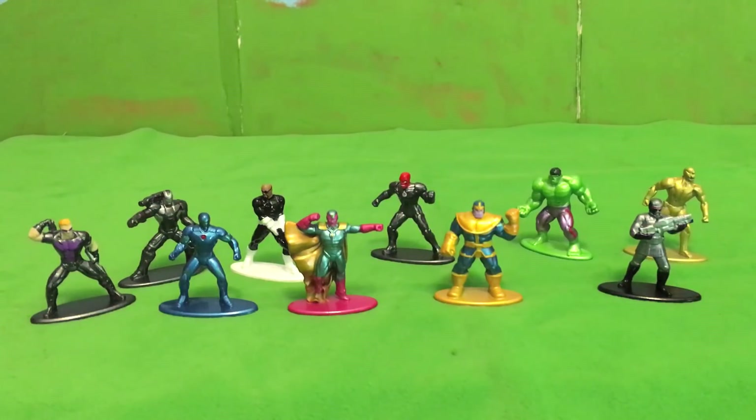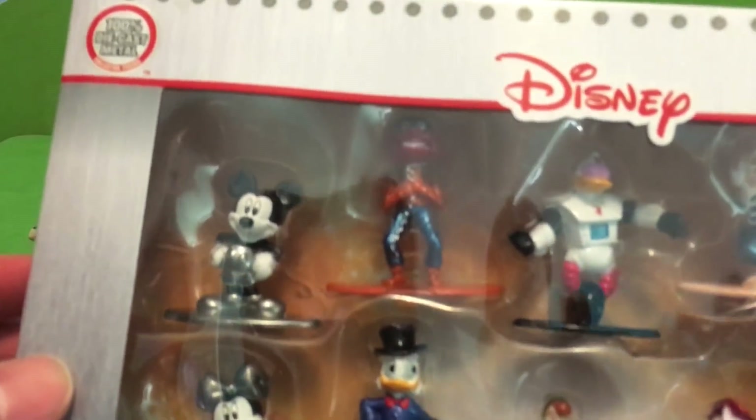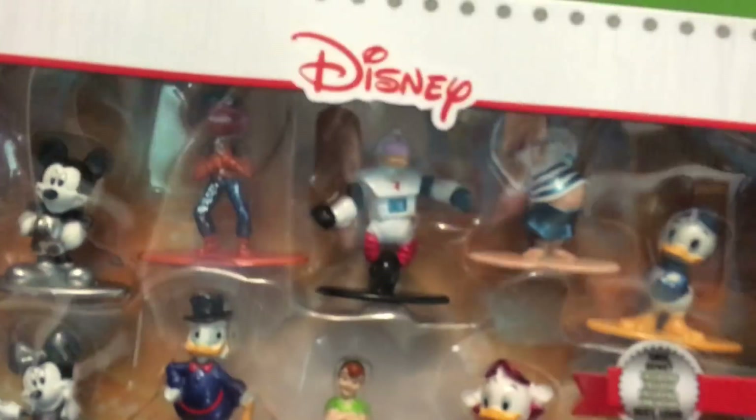Let's go on to this set of Disney figures. As you can see, there's a black and white Mickey and Minnie, Animal from the Muppets, Scrooge McDuck and Gizmoduck from DuckTales, also Huey, Dewey, and Louie, and Mr. Smee and Peter Pan from the Peter Pan movie. It appears that Mr. Smee is an exclusive to this pack, as are Huey, Dewey, and Louie.